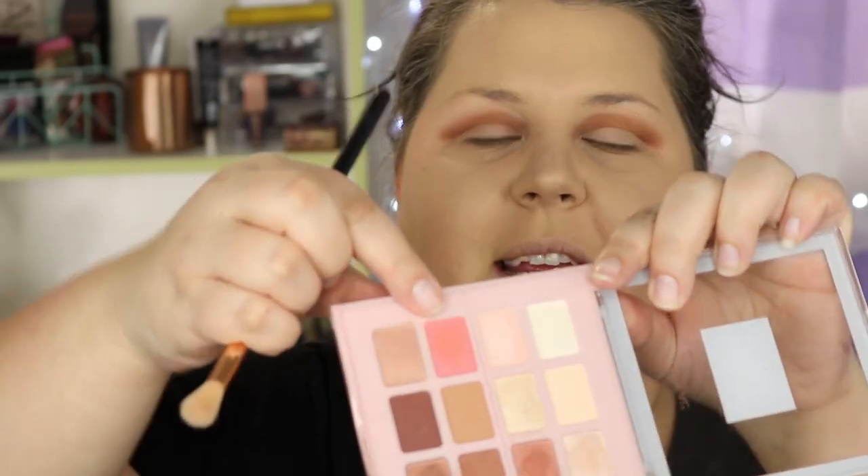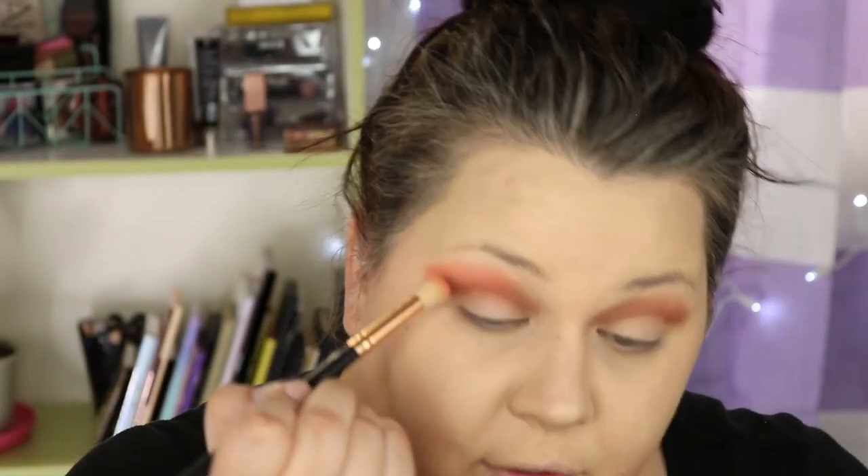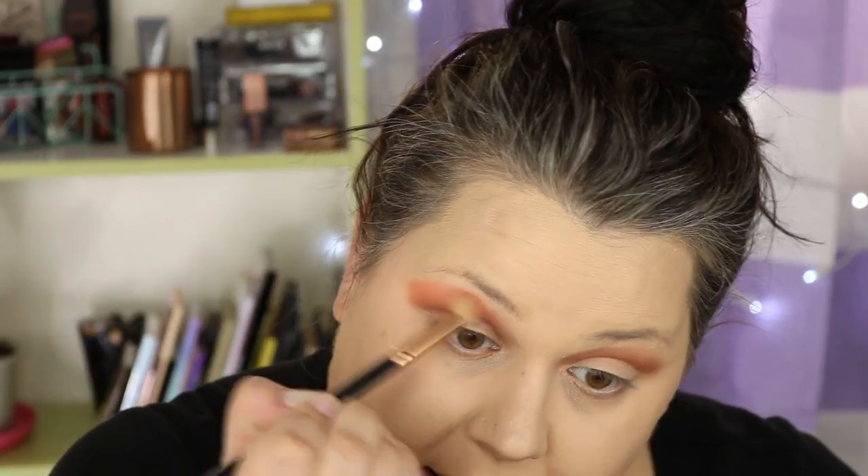I'm going to grab this pink shade — it's really pretty. These shadows are very soft, not the most blendable, but you can tell they're very pigmented so you can work the blend a little bit. That's a color payoff for sure — here's what it looks like and here's how it goes on. They're good.